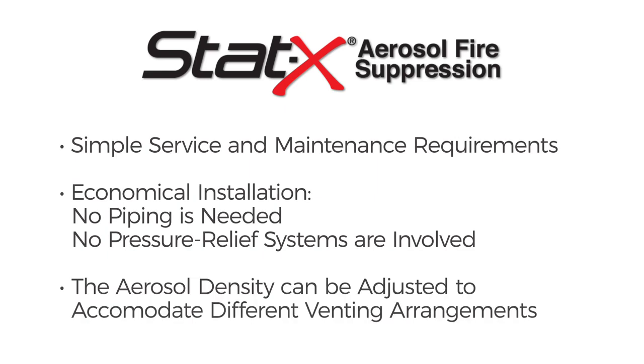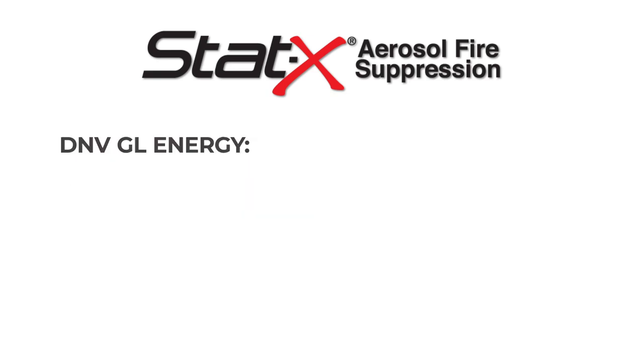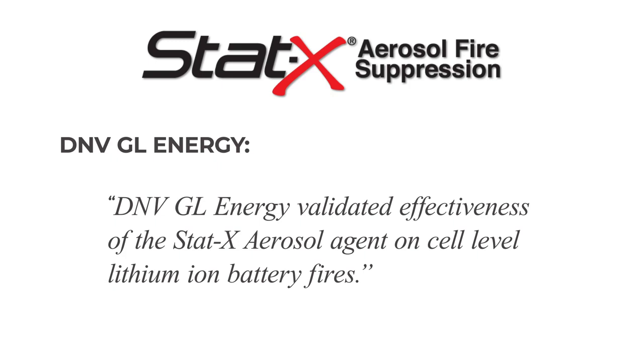The aerosol density can be adjusted to accommodate different venting arrangements. The independent testing lab DNVGL Energy validated the effectiveness of the STAT-X aerosol agent on cell-level lithium-ion battery fires.